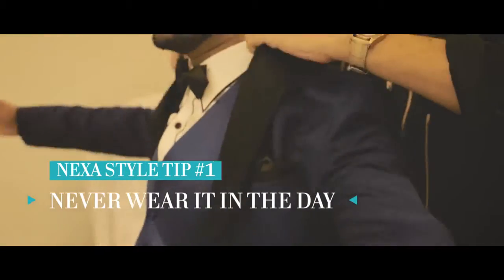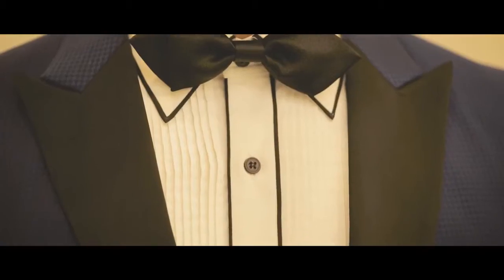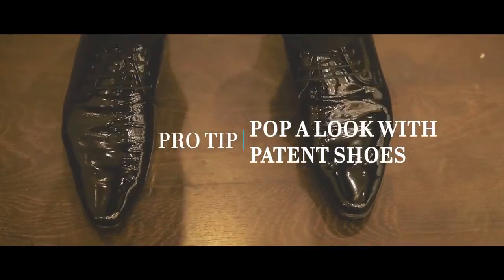Definitely a red carpet evening look. It's not a day look and you must never wear it in the day. If you have just a beautiful black Italian premium suit, just pop it with a pair of patent shoes.